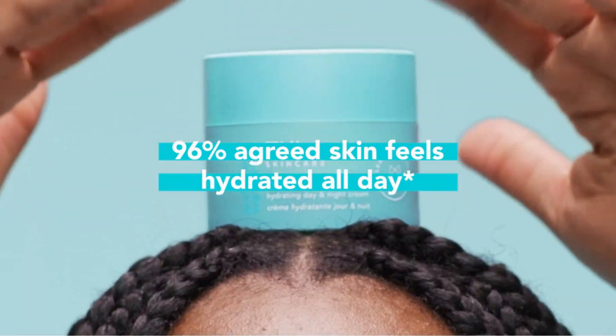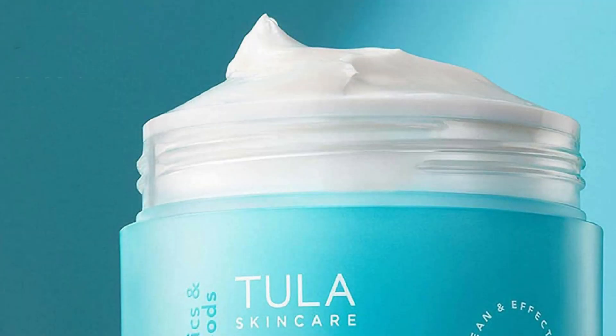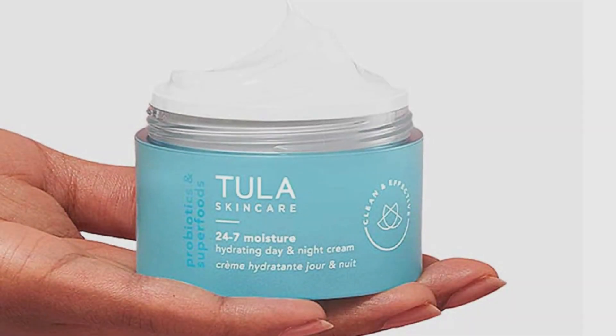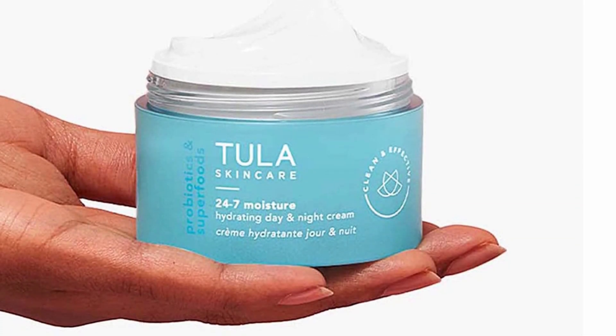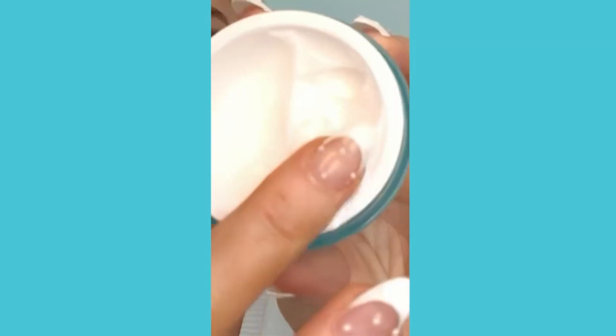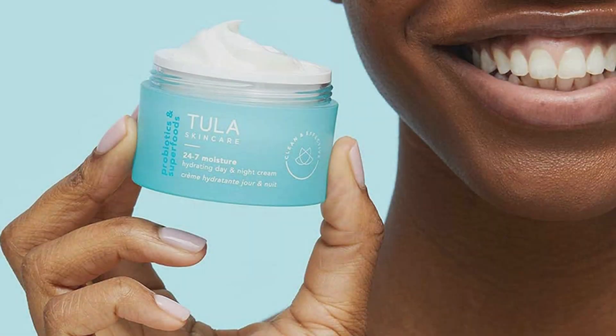Pros: pre- and post-biotics encourage a healthy biome, squalane restores moisture, more botanicals than we can list, great for all but highly acne-prone skin. Cons: does not contain live cultures, PEGs and hydrogenated vegetable oil, contains fragrance, not vegan (contains yogurt).